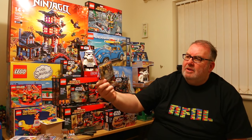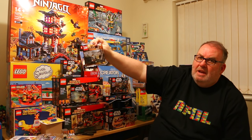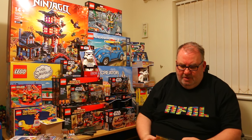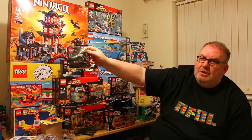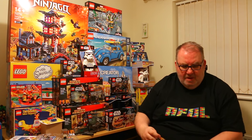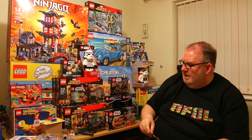I also picked up a couple of polybags as Christmas gifts. This is 30213, Gandalf from The Hobbit, which I didn't already have. I also got polybag 30211, again from The Hobbit, which I didn't have either. And another one from The Lord of the Rings that I didn't have.